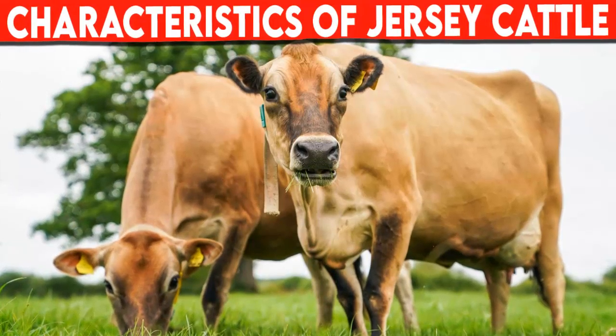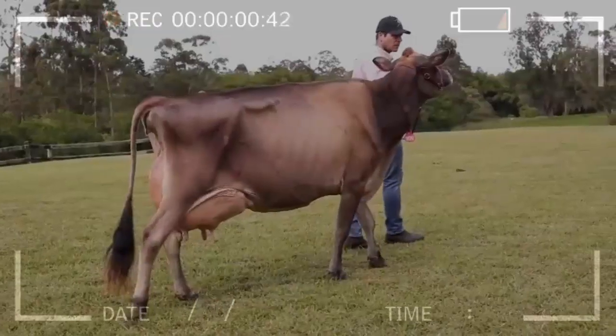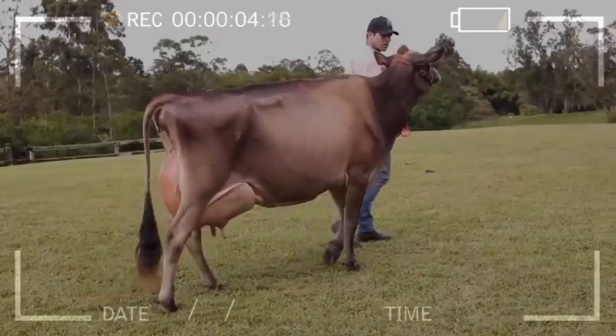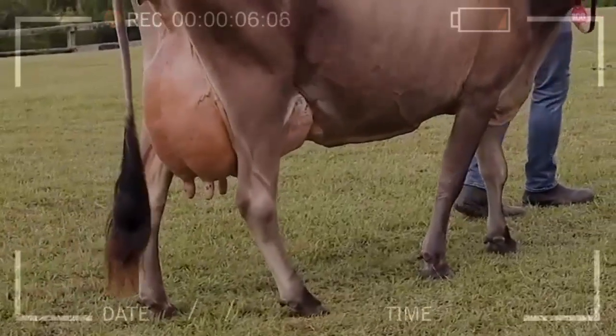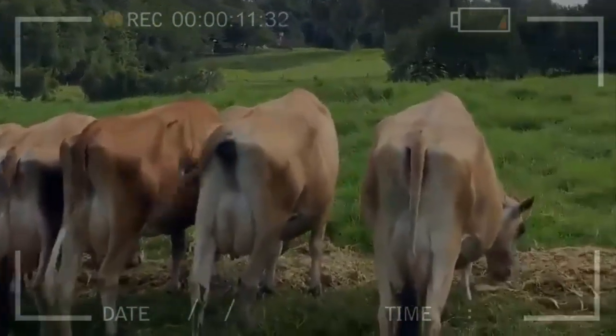Productive characteristics of Jersey cattle. Of the English dairy breeds, it is the most widespread worldwide. It owes its origin to the island of Jersey, specifically in the English Channel. This breed specializes in the production of milk, and worldwide it occupies second place in the dairy world.